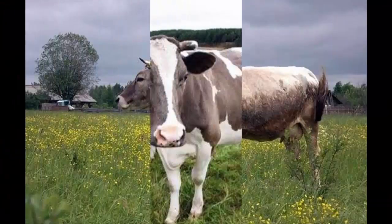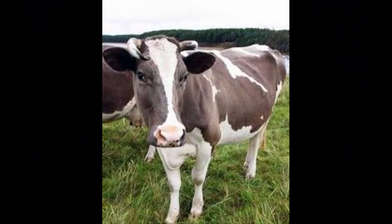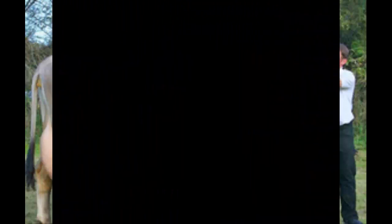The Kostroma cattle are dual purpose animals, but today they are mainly used as dairy cattle for milk production. They also have good beef character.